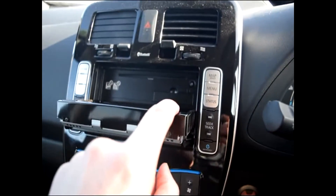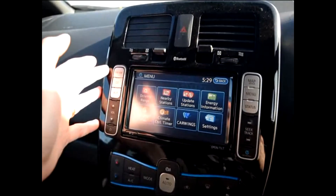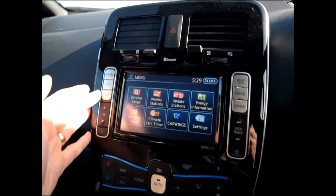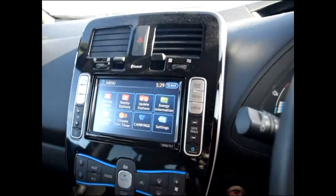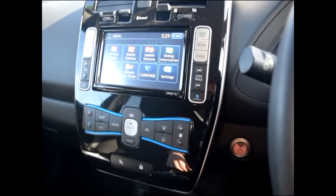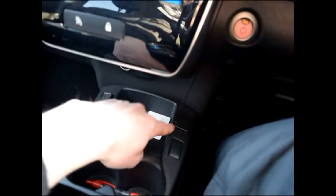There's a single-slot CD player, Bluetooth connectivity for your phone and MP3 player, AM/FM of course, auxiliary input, USB and jack on the other side. It's absolutely great this particular Leaf, as are all of them.